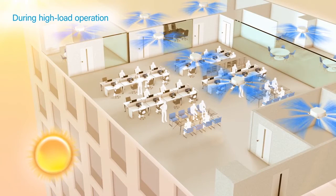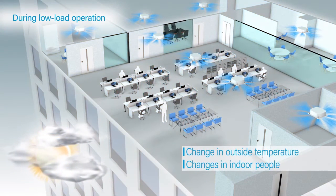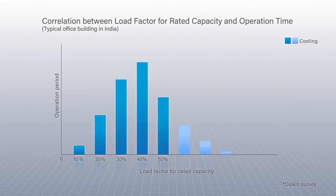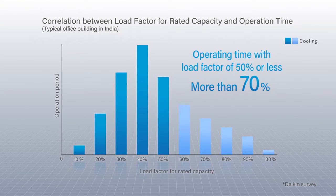Air conditioning systems are generally selected for their rated capacity at peak load. However, an analysis of operational data from Daikin's systems shows that over 70% of annual air conditioner operation is at less than half of peak load.